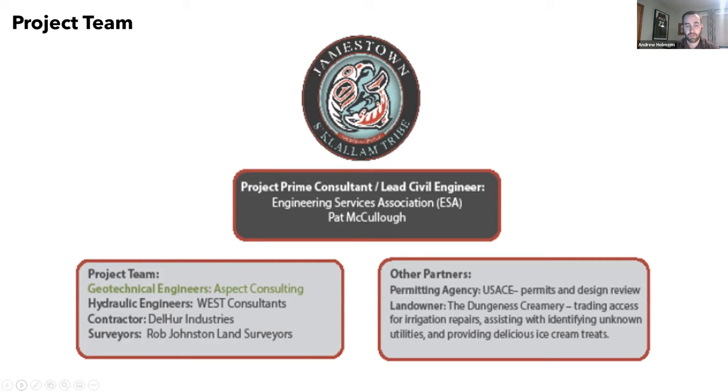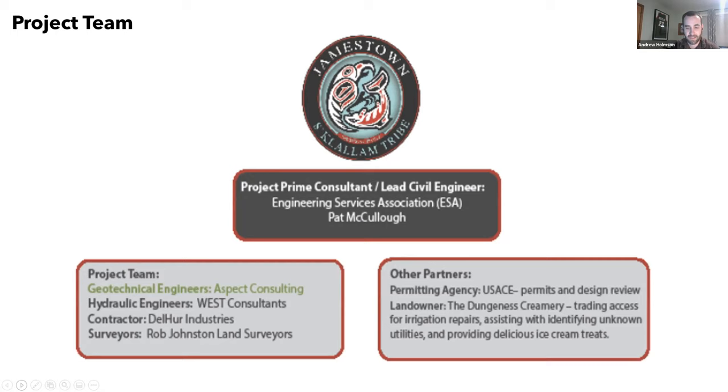We had some excellent partners including the Army Corps of Engineers, Clallam County, and the Dungeness Creamery, which were landowners right adjacent to the project — they even provided some afternoon ice cream during construction. The project is located along the lower part of the Dungeness River, just north of Sequim, on the east bank — about a half mile of riverbank. It was pastured farmland. The project aims to transform part of that pastured farmland into riparian habitat and floodplain by setting back an old levee, built in the 1960s, with a new modern setback levee that runs through the middle of that field.